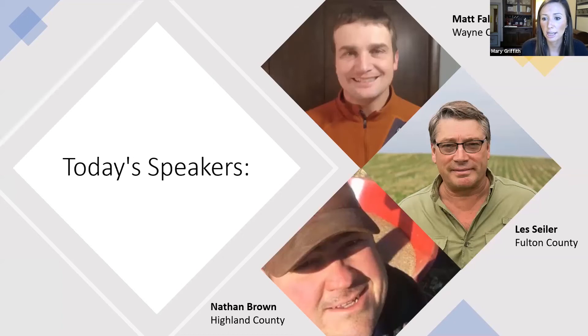Tony Nye, our Clinton County educator, and Rachel Cochran, who's a Water Quality Associate for OSU Extension, are going to be fielding questions and guiding our panel discussion. I'm Tony Nye, the Clinton County A&R educator. As you can see, we have three panelists today: Matt Falb from Wayne County, Les Seiler from Fulton County, and Nathan Brown from Highland County.